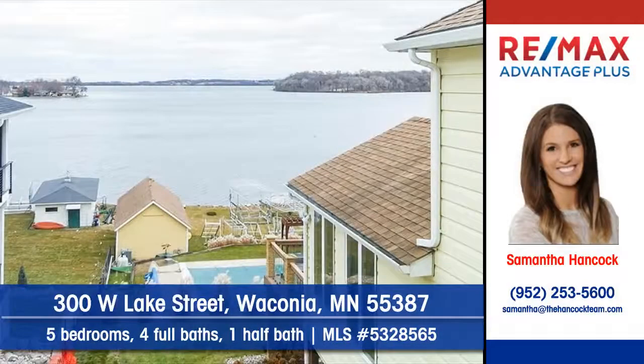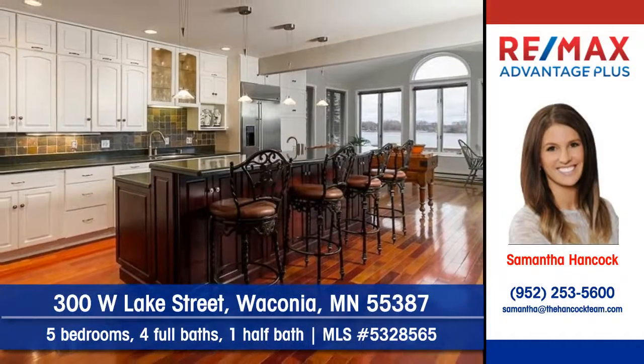Let Samantha Hancock of Remax Advantage Plus show you this classic home at 300 Westlake Street in Waconia. This vintage gem has been updated.